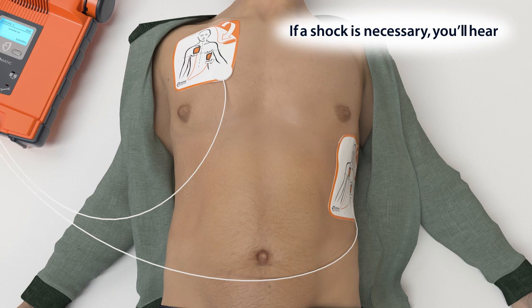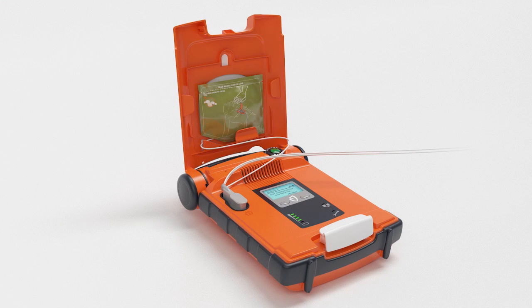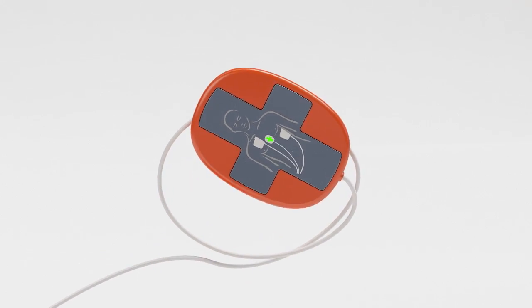Shock will be delivered in 3… 2… 1… Shock delivered. It is now safe to touch the patient. Give CPR as instructed. Remove the green square package from the lid of the AED. Tear open the green package and remove the CPR device.